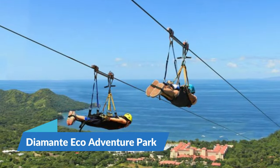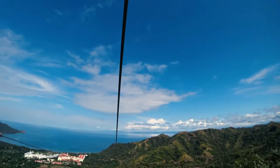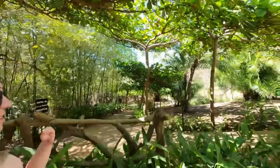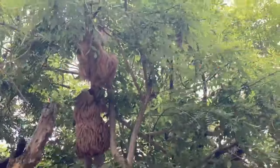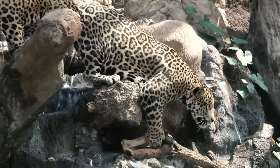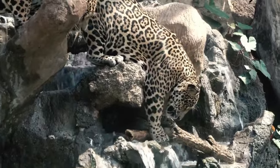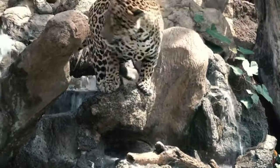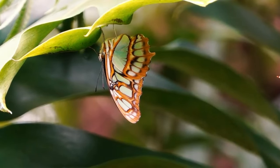9. Diamond Eco Adventure Park. Visit Diamond Eco Adventure Park if you don't think walking through the rainforest in the heat is fun. Here, it is simple to see animals in their native habitat. These non-releasable animals are cared for on-site by scientists who are also available to answer your inquiries. You can also stroll through a butterfly enclosure, and one of these friendly, colorful creatures might even settle on you if you're lucky.